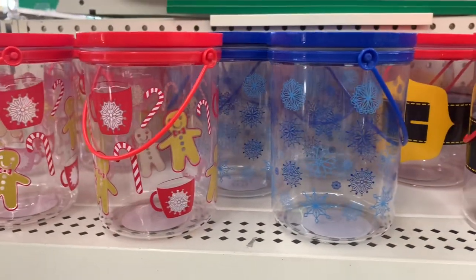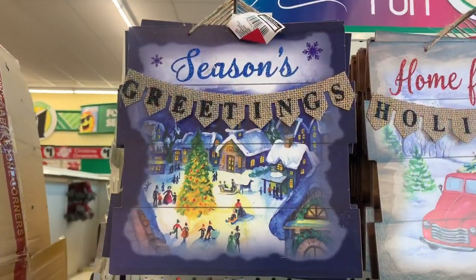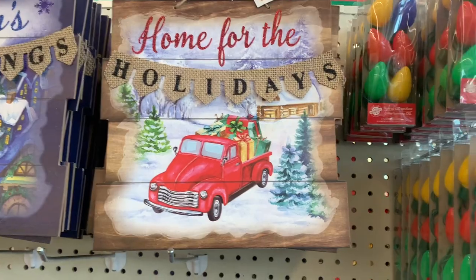Dollar Tree always has tons of cute containers for Christmas. You could fill these with candy, use them for gifts or treats. Here are some new signs that I saw with a little burlap banner. Those are cute.